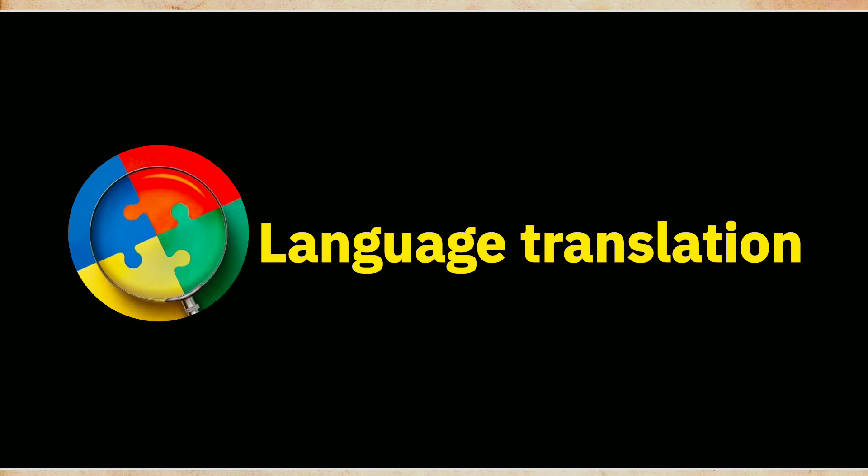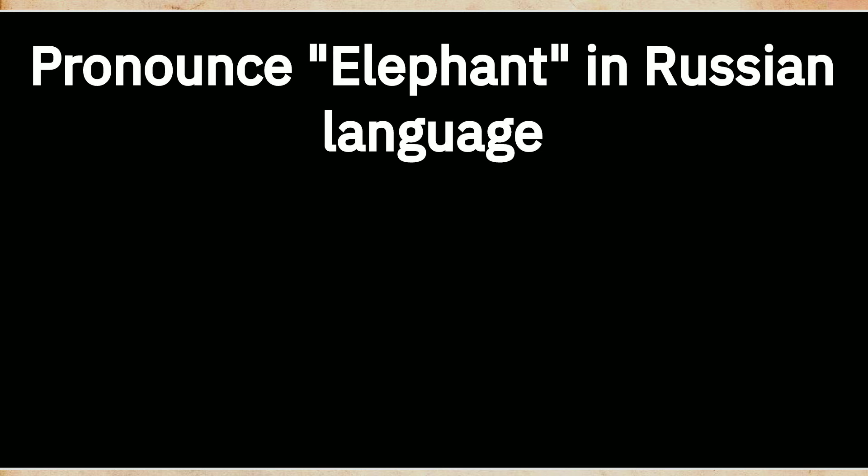Welcome to our Multilanguage Pronunciation Guide YouTube channel. How to pronounce elephant in Russian language?